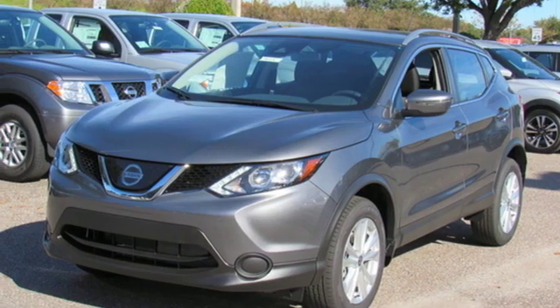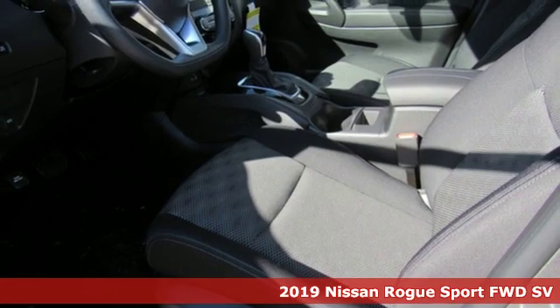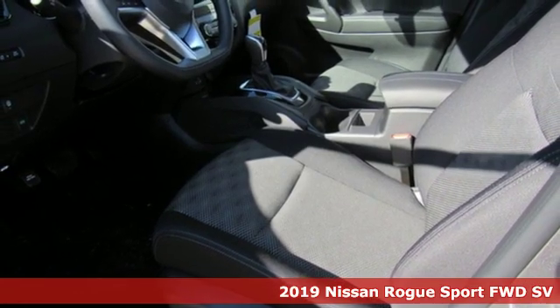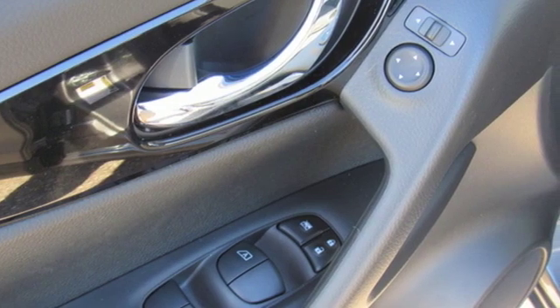It's the new 2019 Nissan Rogue Sport. This is the compact crossover that is just as good for the daily routine as it is at breaking out of it. It comes with great features you love.